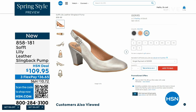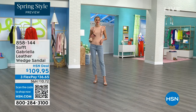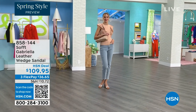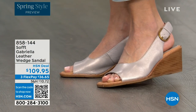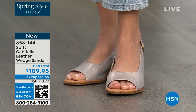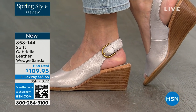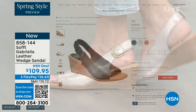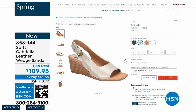We also have the Gabriela leather wedge sandal coming up — brand new, a launch for us here at HSN. Maybe you like the other one, but you'd rather have your toes out. And a wedge you can never go wrong with. You're seeing them in the champagne color, and they also come in white, black, and a beautiful luggage tan. Aren't these stunning?